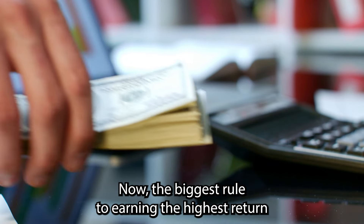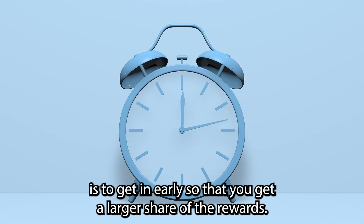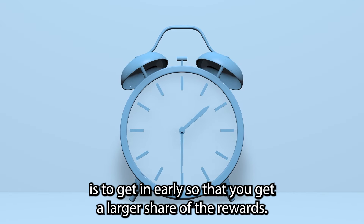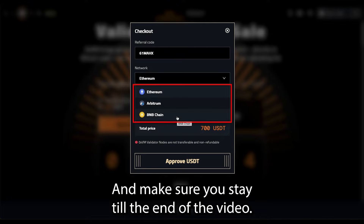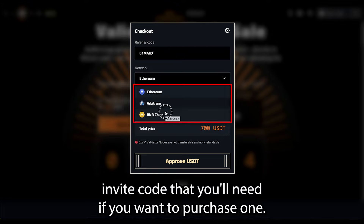The biggest rule to earning the highest return on any of these crypto projects is to get in early so that you get a larger share of the rewards. Make sure you stay till the end of the video as I'll give you an exclusive invite code that you'll need if you want to purchase one.